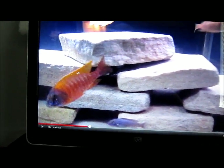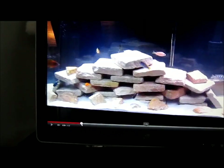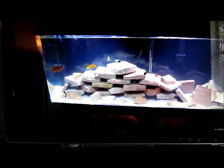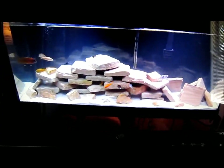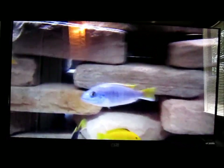Mbuna cichlids mainly diet off of algae, vegetarian matter, and small crustaceans, but 70% of their diet is greens. Whereas, as I said, peacocks and Haps it's the opposite — 70% of their diet is probably more meaty protein like plankton and small crustaceans, et cetera.